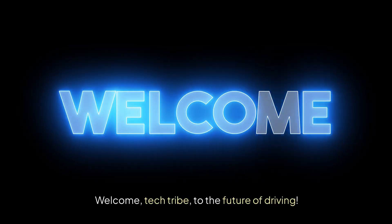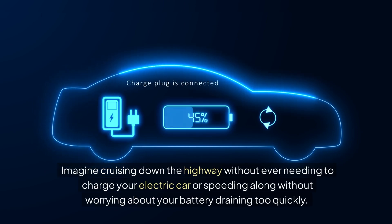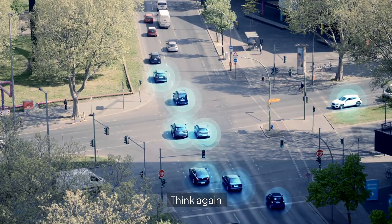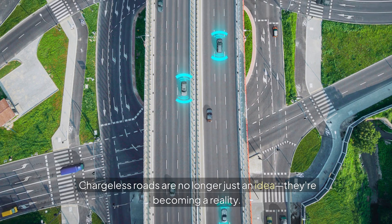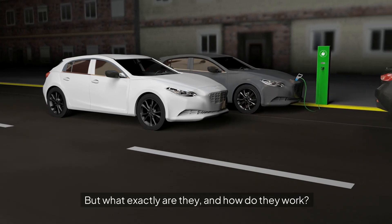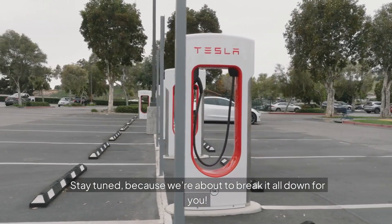Welcome, Tech Tribe, to the future of driving. Imagine cruising down the highway without ever needing to charge your electric car, or speeding along without worrying about your battery draining too quickly. Sounds impossible? Think again. Chargeless roads are no longer just an idea — they're becoming a reality. But what exactly are they and how do they work? Stay tuned, because we're about to break it all down for you.